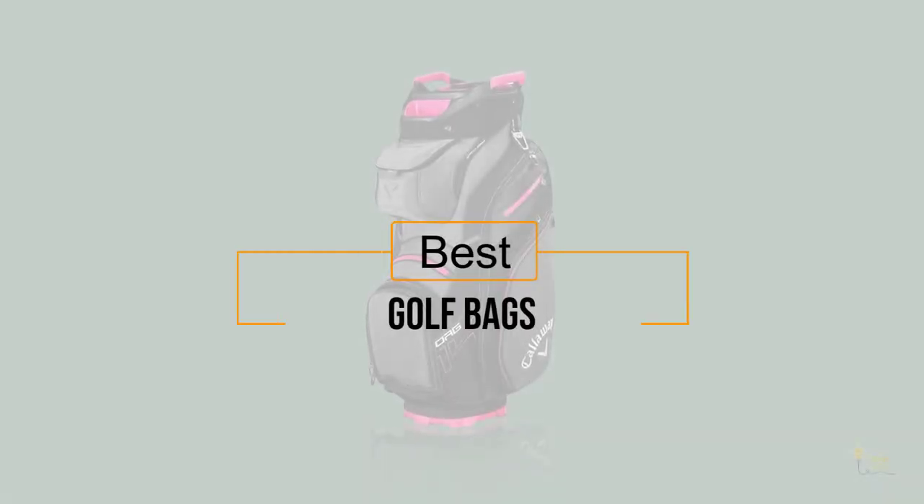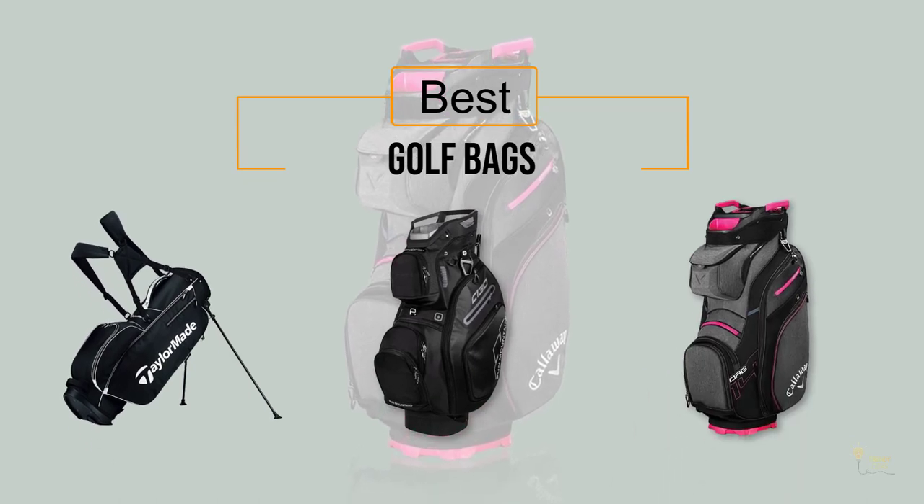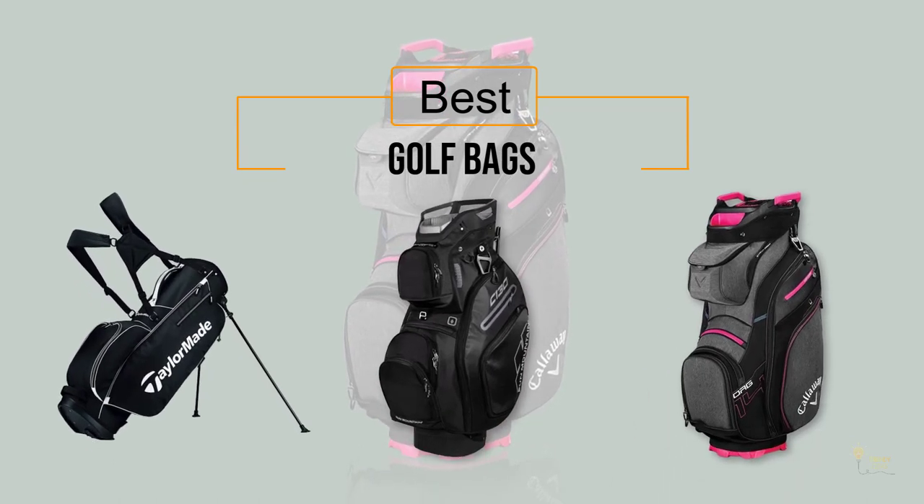If you're looking for the best golf bags, here's a collection you gotta see. Let's get started. At any time you can click the circle for more info and real-time deals.